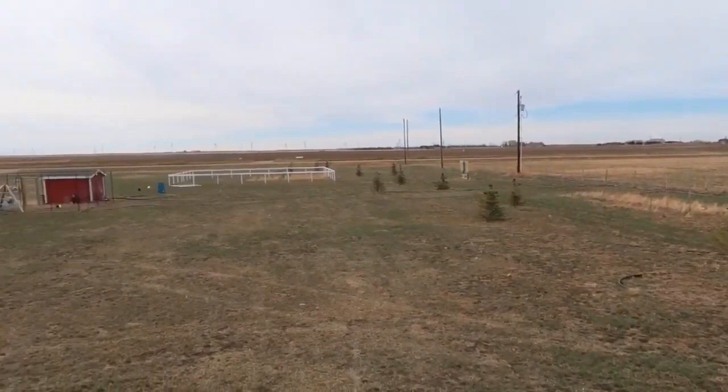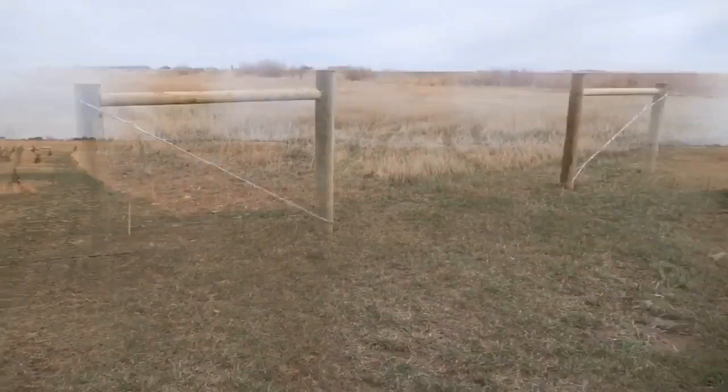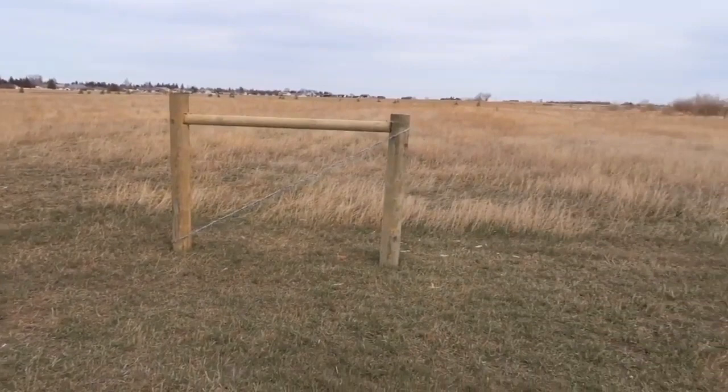I'm going to head to the top of the hill with the girls so I can give you a full view of our 10-acre property. Last weekend Jeff and a friend of his worked really hard putting all these fence posts in the ground — I'm really excited to have a completed fence soon.